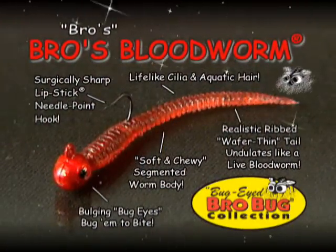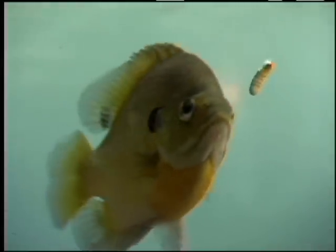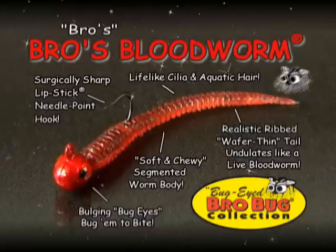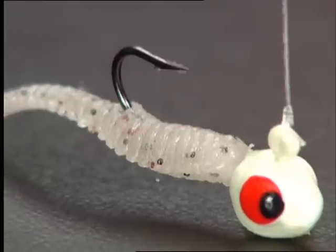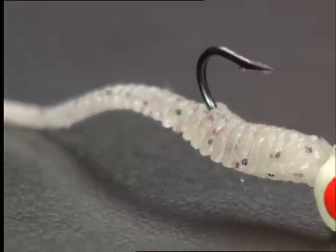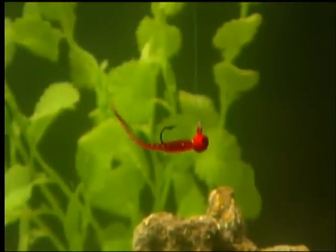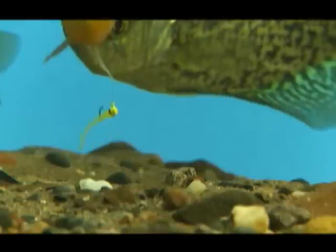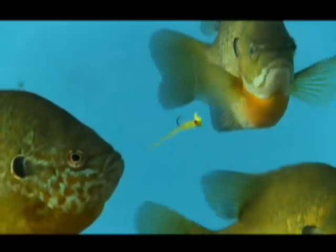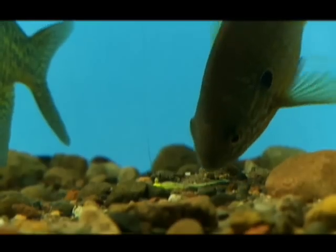Bro's Bloodworm is perch and panfish's favorite forage when they are feeding on small worms and bugs. The jig is molded with a surgically sharp lipstick needlepoint hook and features a soft and chewy segmented worm body that sports a wafer-thin tail with lifelike cilia and aquatic hair that undulate and swim like a live bloodworm. Crappie, perch, bluegill, and trout beware — there is going to be a bloodbath.